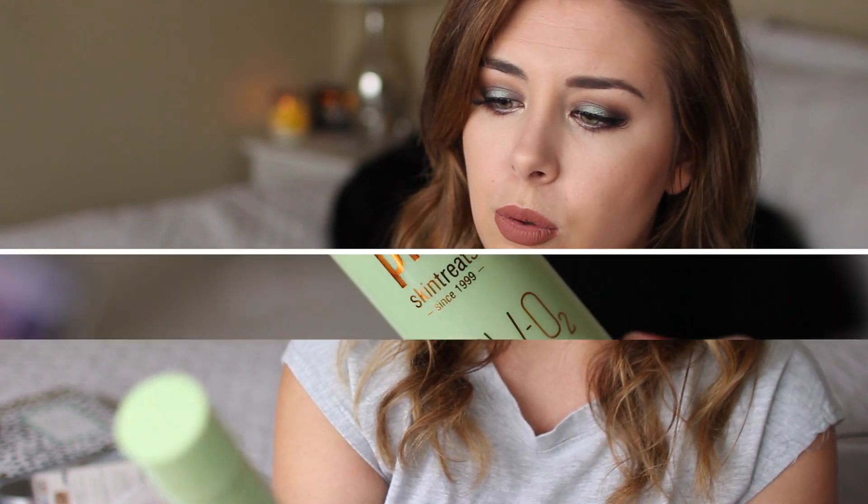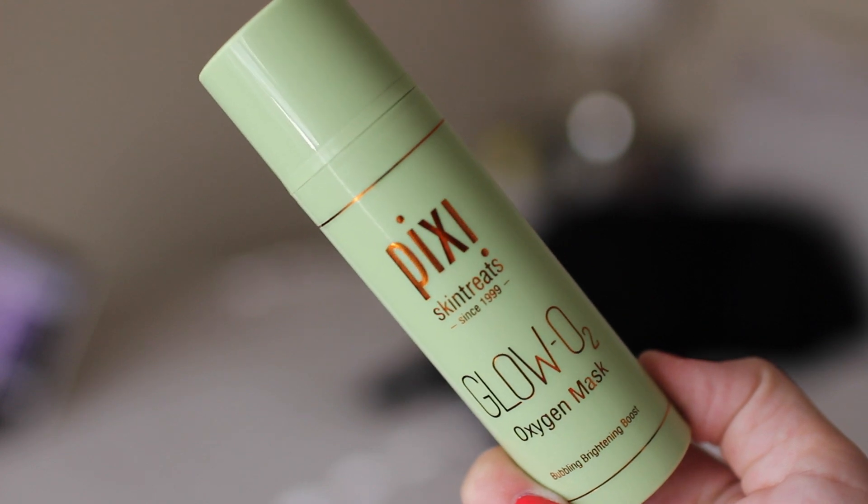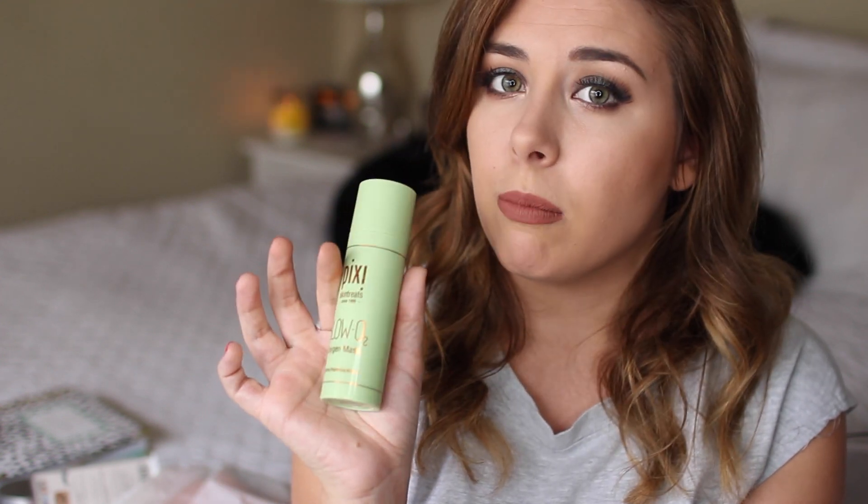And the last thing I got from Pixi is something I think is new to their line because I don't remember ever seeing this. This is their Glow O2 oxygen mask — one of those bubbling masks. I haven't tried it yet, but this is supposed to give you an instant brightening boost. It's supposed to revive dull, tired skin, providing an anti-fatigue effect — perfect before a big event or makeup. So this would be a good morning treatment. It has a pump, which should be nice. Actually, mine looks like it's been used, which is disgusting, but it's okay. The one bad thing about drugstore products is people are just savages and will just use whatever and then put it back on the shelf. Like, just either buy it and return it if you don't like it, or just don't touch it.